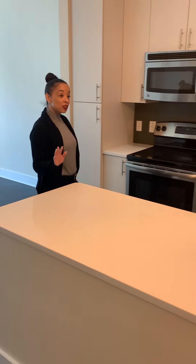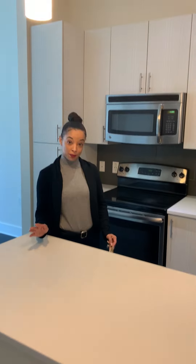Hey! Welcome to the A10. This is my favorite floor plan. It's 712 square feet — our top floor premium apartment.